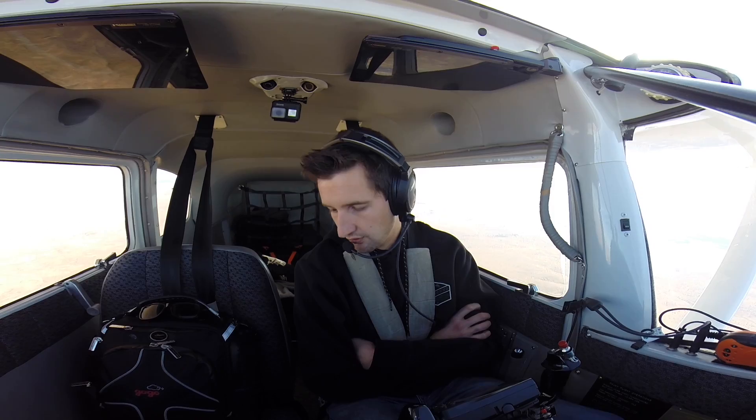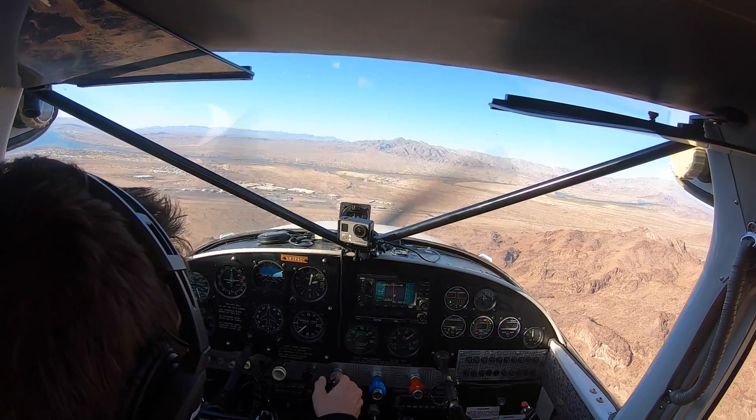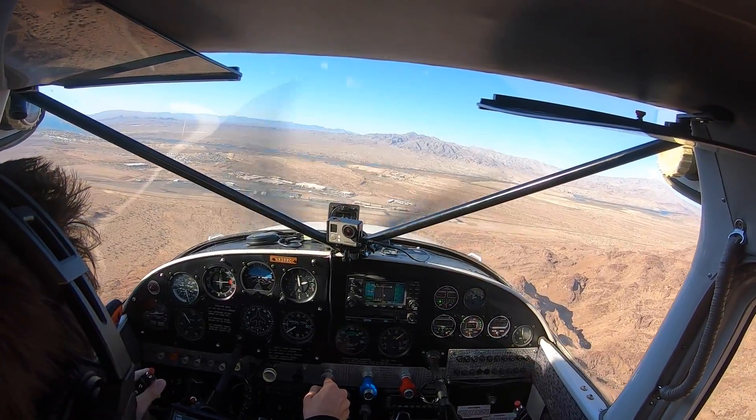We're going to finish our way over to Lake Havasu. I think we're going to fight a little bit of wind when we get into town. Then just kind of enjoy this Thanksgiving break. Lake Havasu City traffic, Skywagon 2322 Charlie — we're two miles east of the field, we'll be crossing over midfield, entering left downwind runway three-two, Lake Havasu.